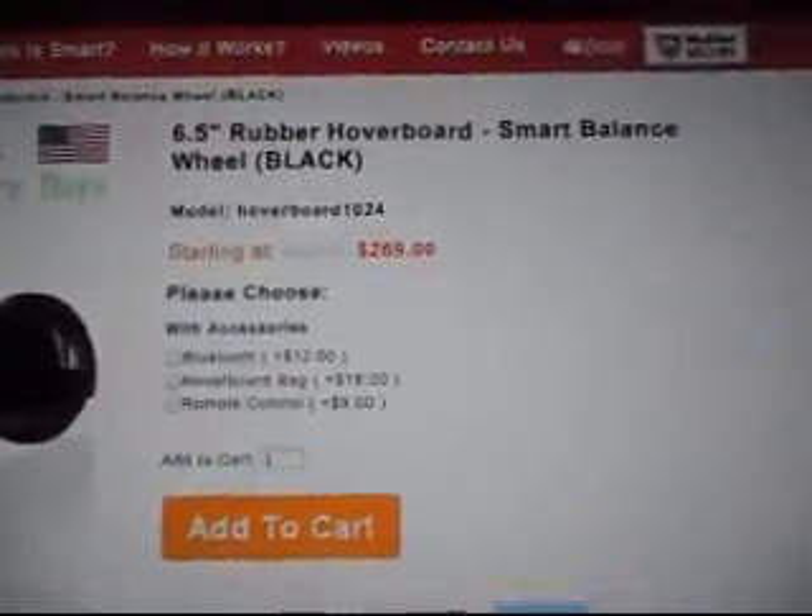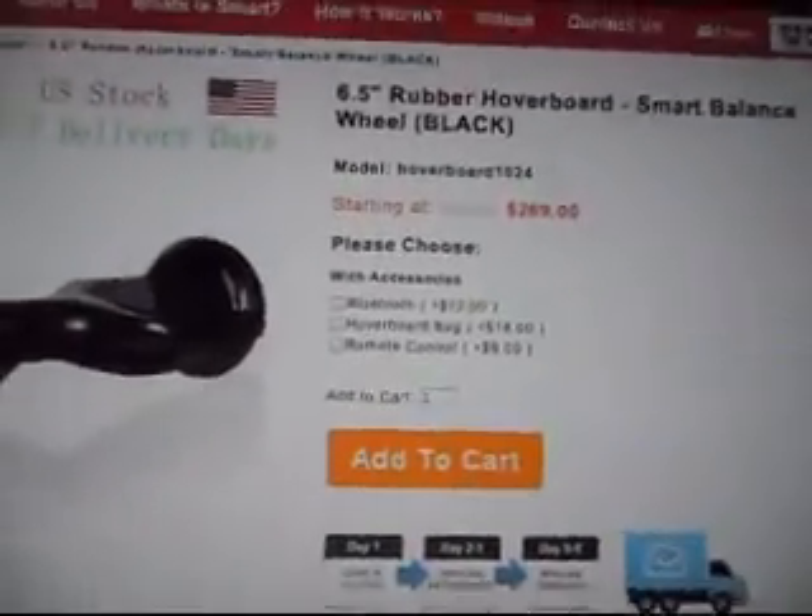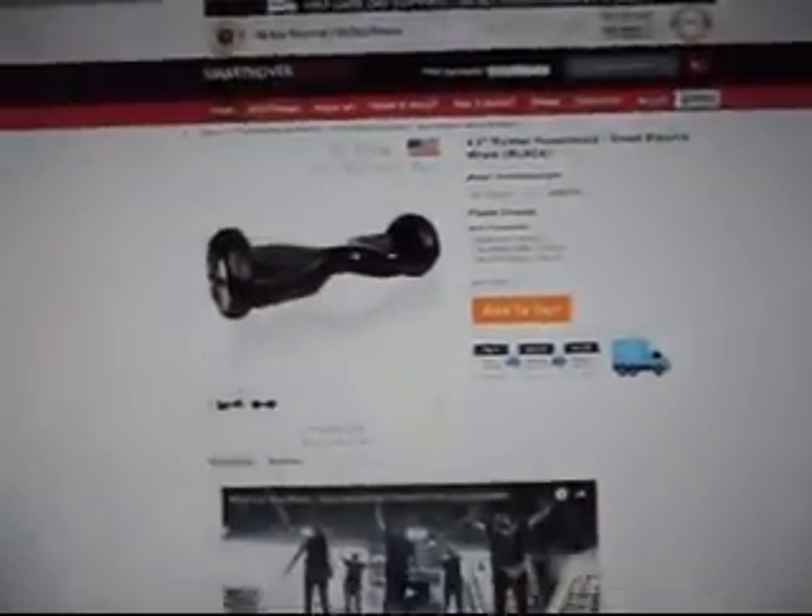I already have a hoverboard bag from last Christmas. My parents were gonna get me a hoverboard then, but it got stopped in shipping.